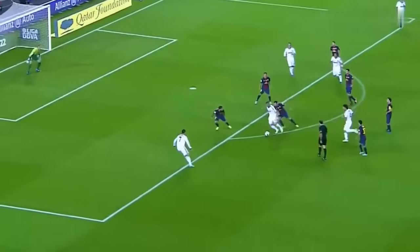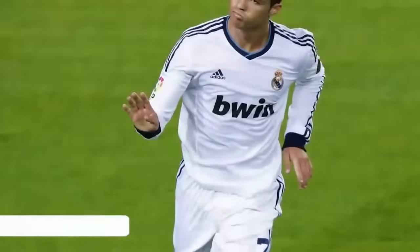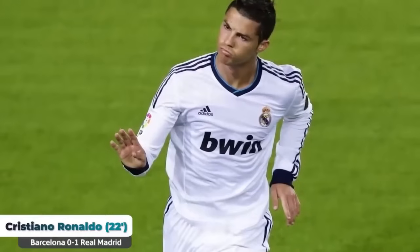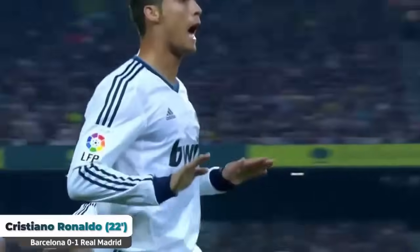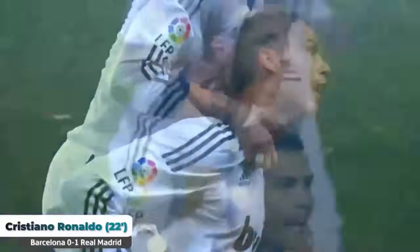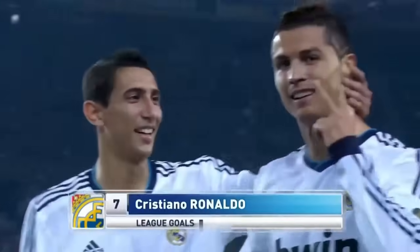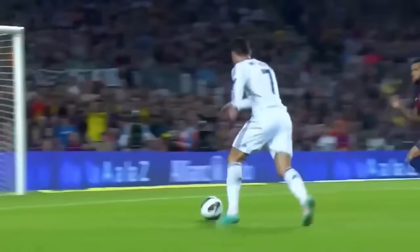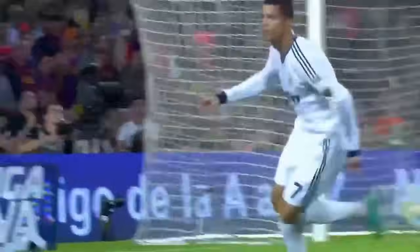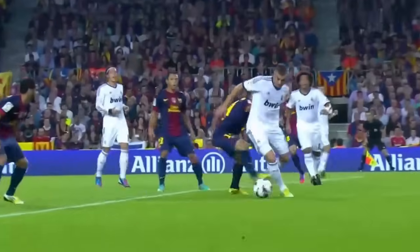Benzema bends him out on the edge of the box — lovely work from the Frenchman. Ronaldo sticks it inside Valdez, just inside the near post. Cristiano Ronaldo makes it one-nil to Real Madrid at the Camp Nou. Twenty-three minutes gone. Football Club Barcelona nil, Ronaldo — let's be honest, unmarked. He just pulls back a little bit deeper, no offside.